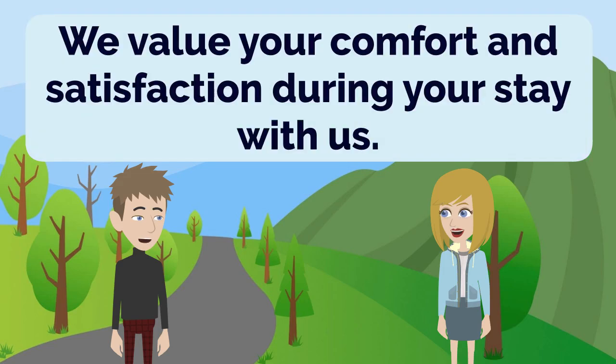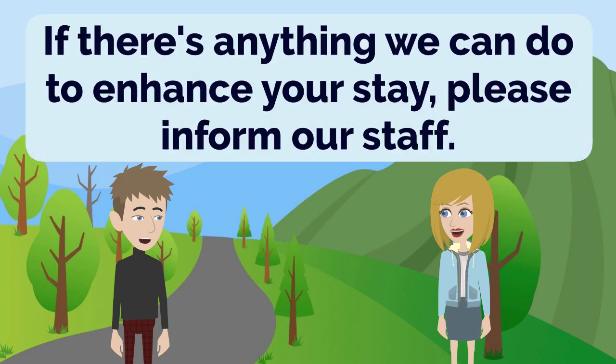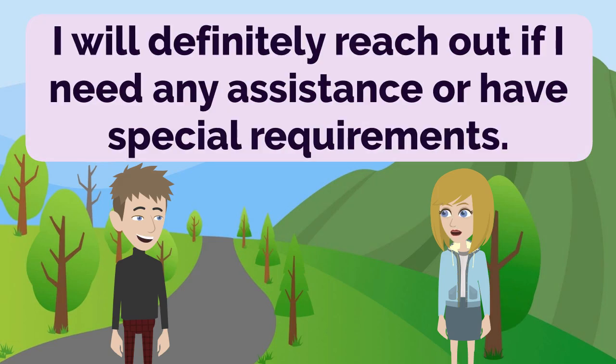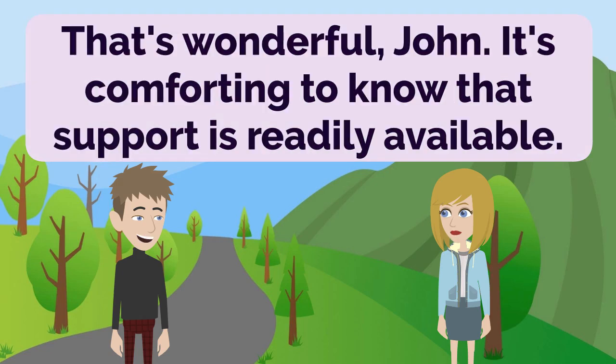We value your comfort and satisfaction during your stay with us. I'm glad to hear that, John. It's important to feel at ease and well taken care of. If there's anything we can do to enhance your stay, please inform our staff. I will definitely reach out if I need any assistance or have special requirements. We have a dedicated team ready to assist you with any needs you may have. That's wonderful, John. It's comforting to know that support is readily available.